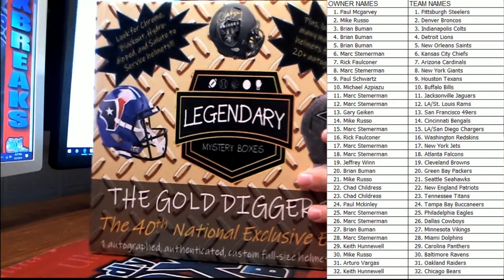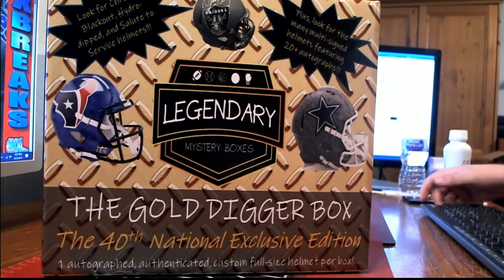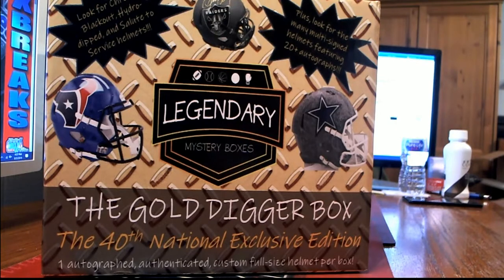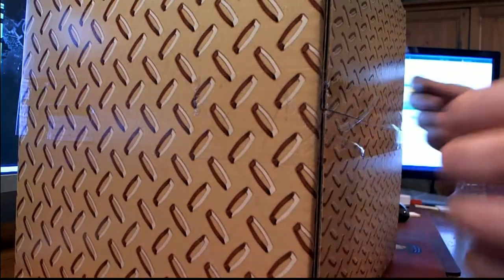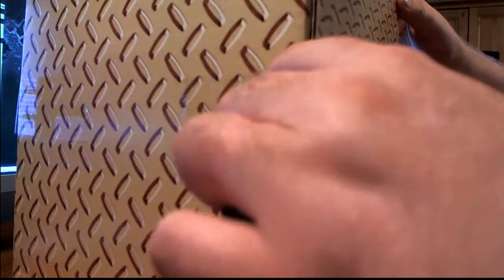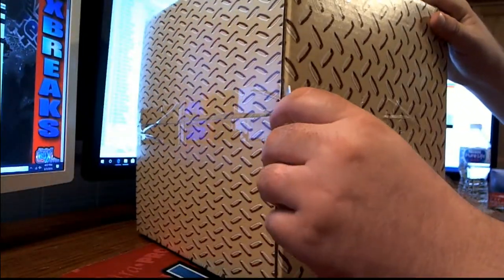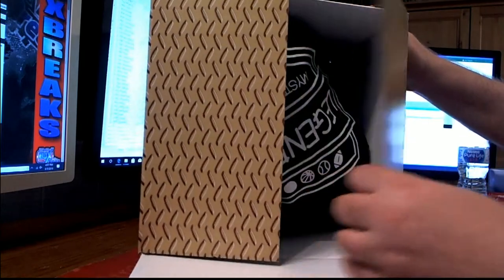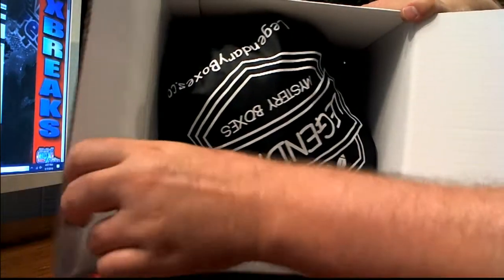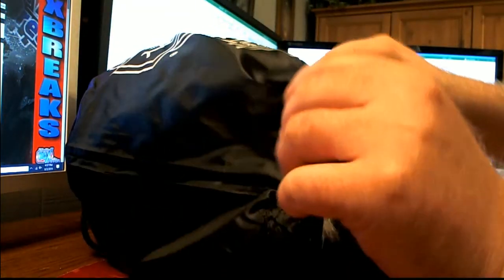All right, good luck guys, let's see what we got. All right, let's see what this one looks like. Absolutely. Great bag.